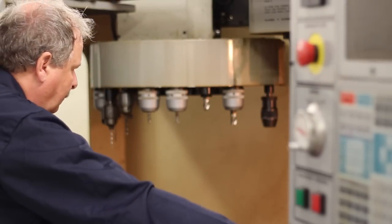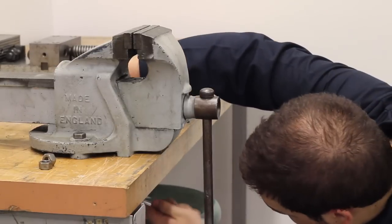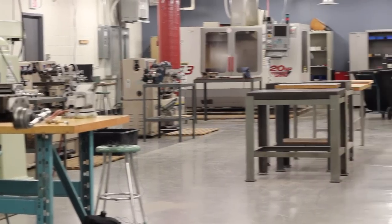On the side here we have a tool crib where students actually sign out tools. The difference between our program and any other school is the hands-on experience — students have more than 120 hours in total across the machining and design courses.